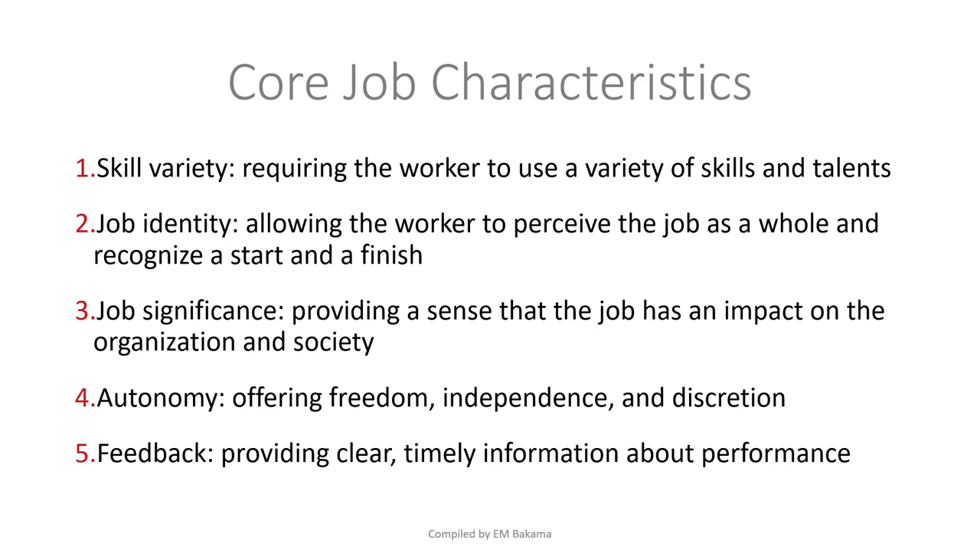There's also autonomy — offering freedom, independence, and discretion. Employees don't always want someone telling them whether what they're doing is right or wrong. Sometimes people want to take action on their own, make their own decisions, and be accountable for them. Being autonomous makes people feel valued at work.